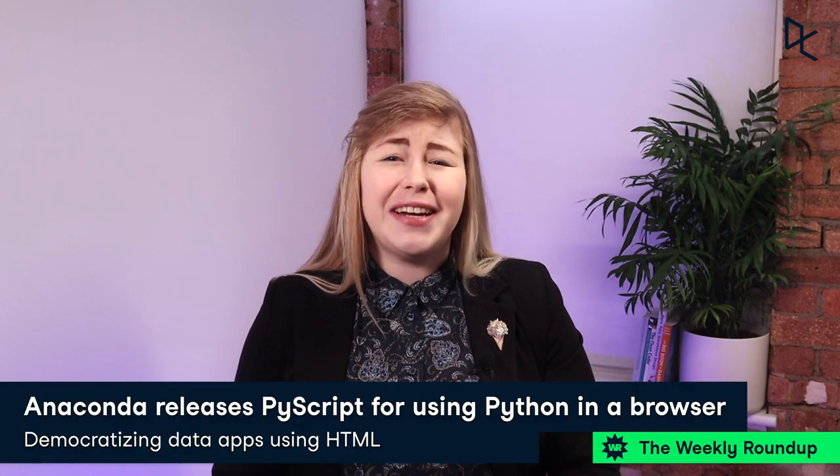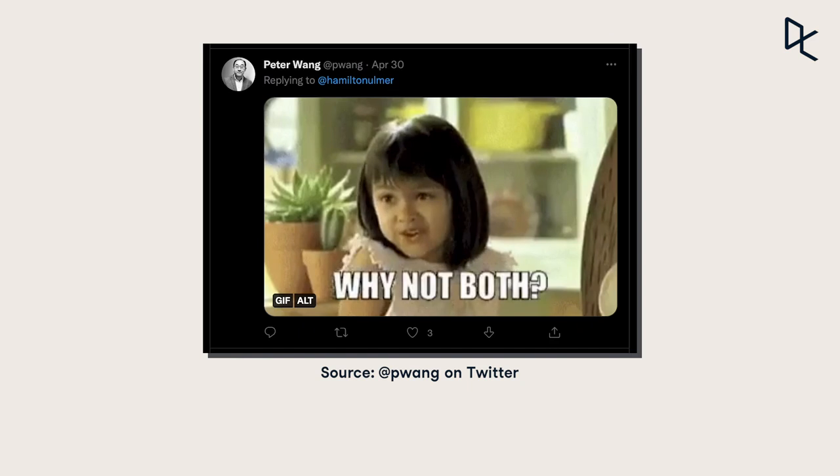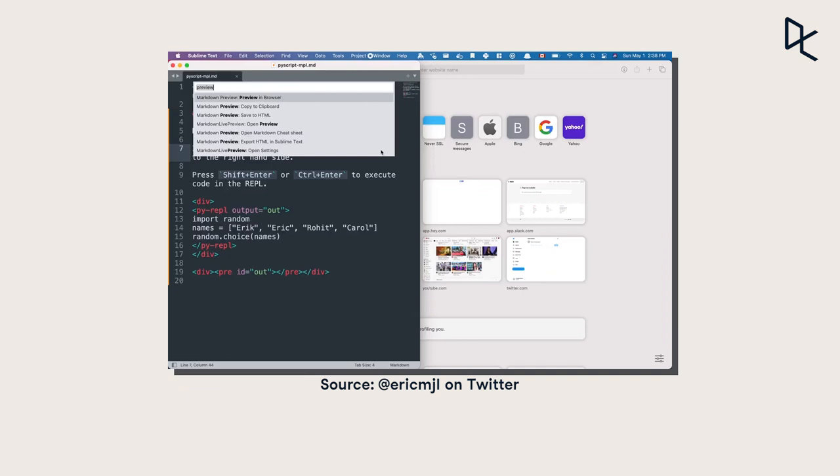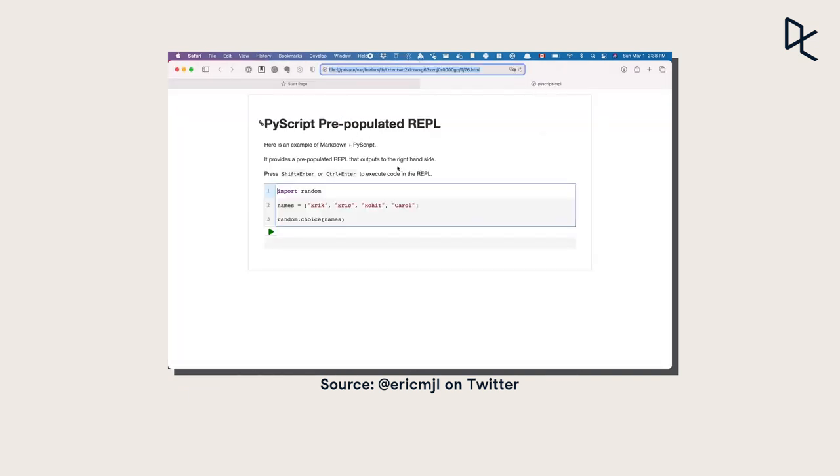Our first story takes a look at an exciting new release from Anaconda. On the 30th of April in his keynote address at PyCon, Peter Wang from Anaconda unveiled PyScript, a framework that allows users to fully use Python in their web browser, including features like drop-in content, external file hosting, access to the Python ecosystem and more, all without the reliance on a server-side configuration.